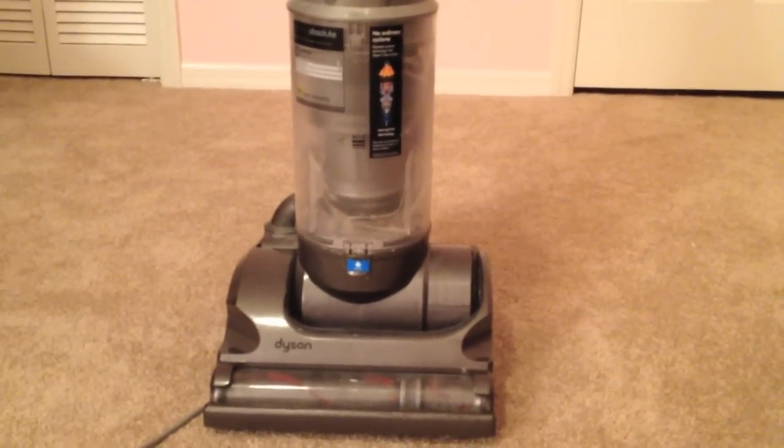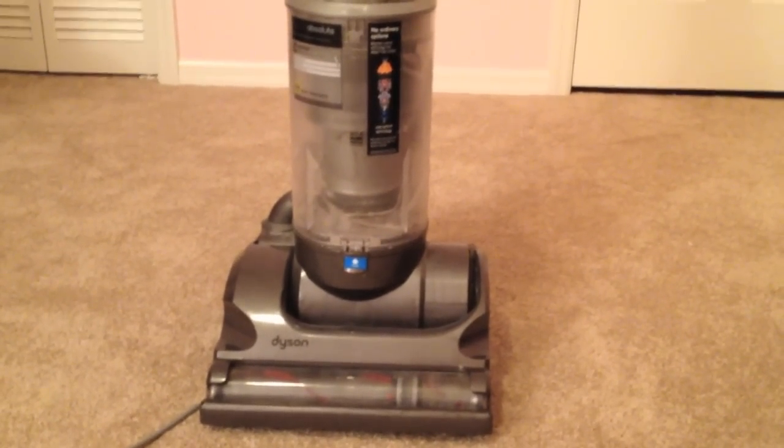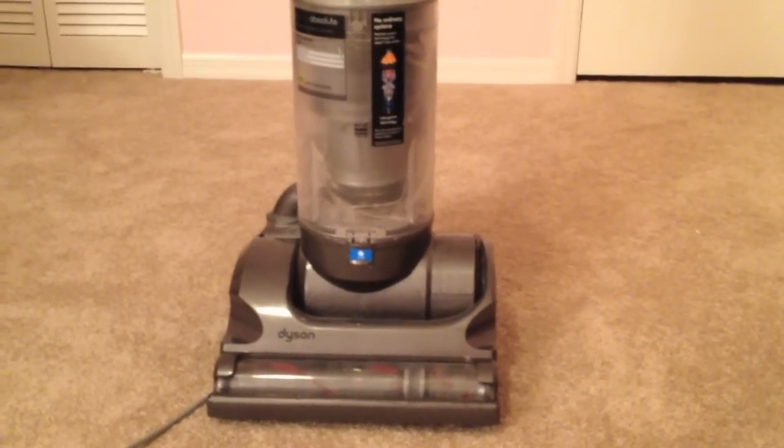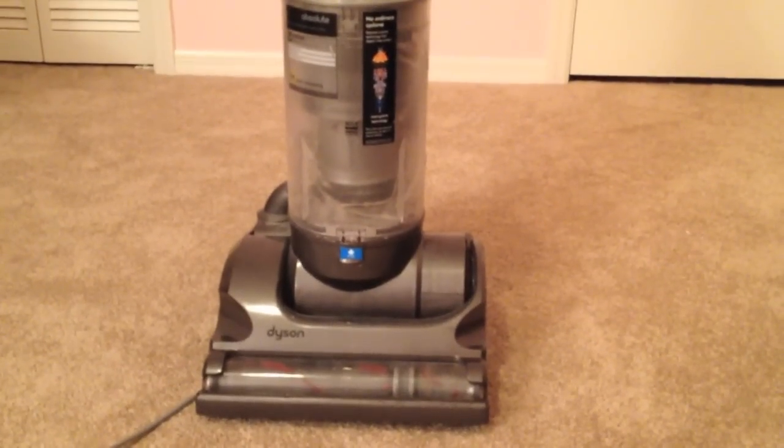I read some other forums online and it recommended making sure that the filter was clear and even replacing the filter, which I did both of those. Cleaned it — that did nothing — so I went ahead and replaced the filter.